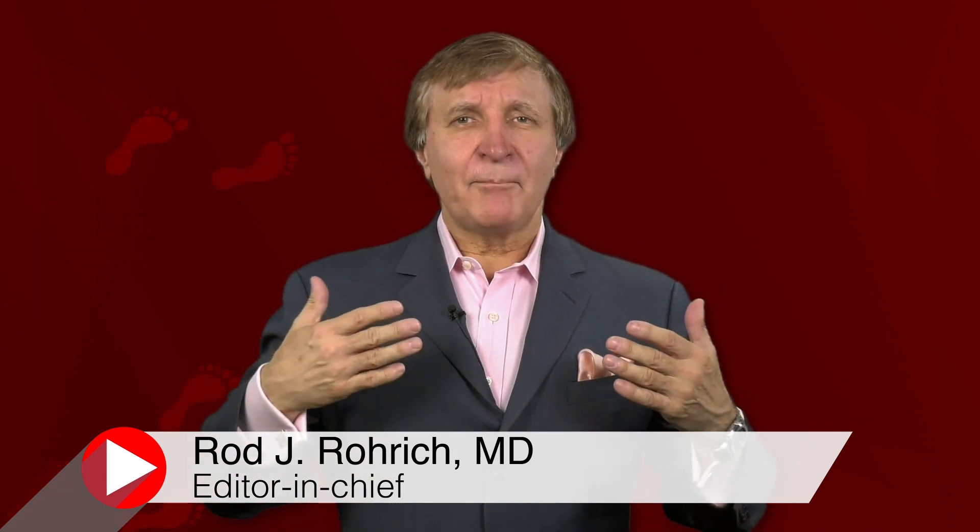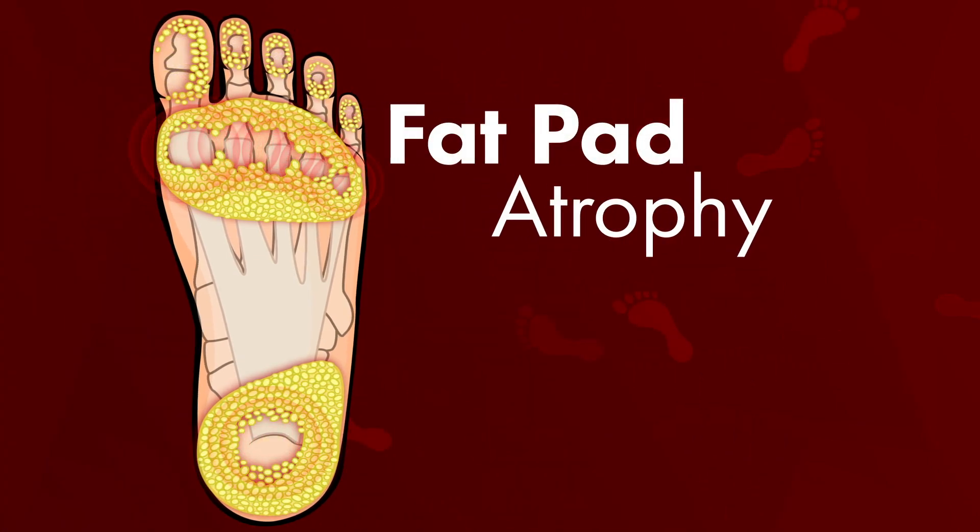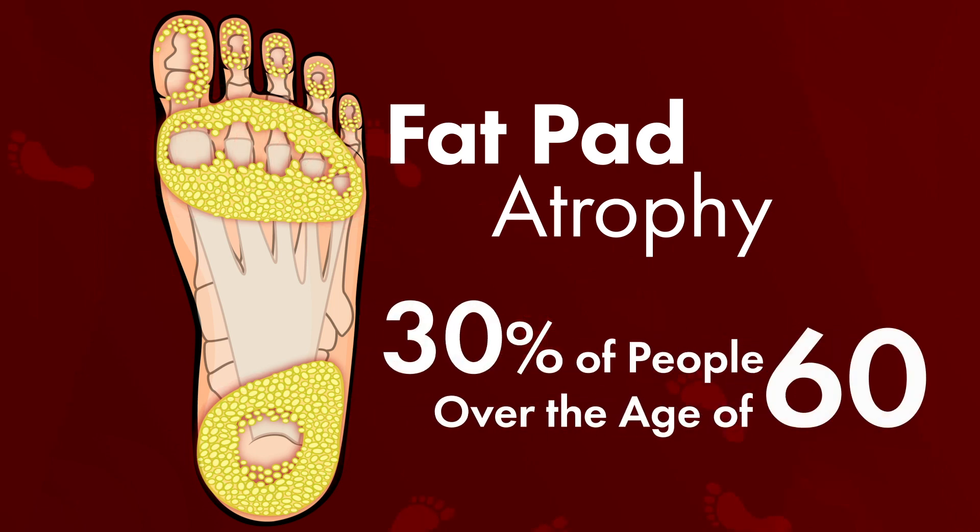Are fat feet happy feet? Did you know that on the bottom of your feet you have fat pads that work as cushions and shock absorbers, just like the tread on a car tire? The fat under your heels or toes can wear down over time. This is called fat pad atrophy, and it affects about 30 percent of us over the age of 60.